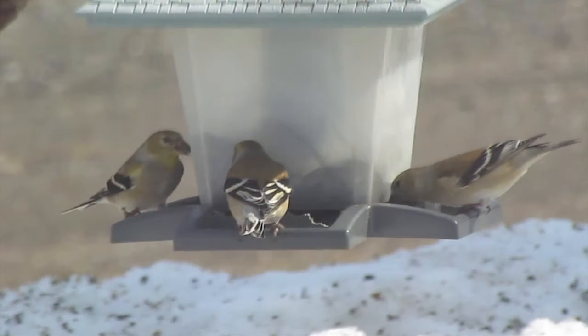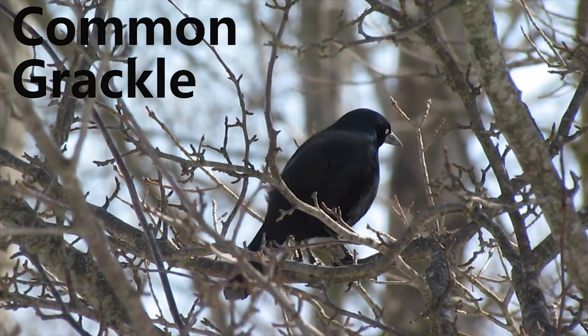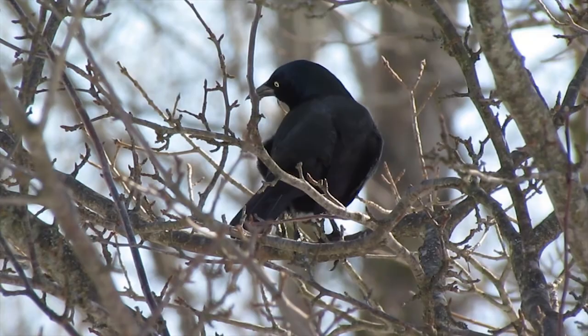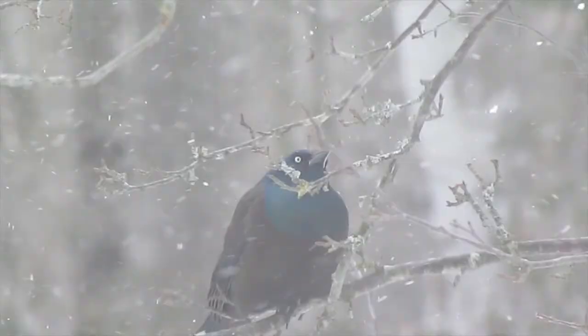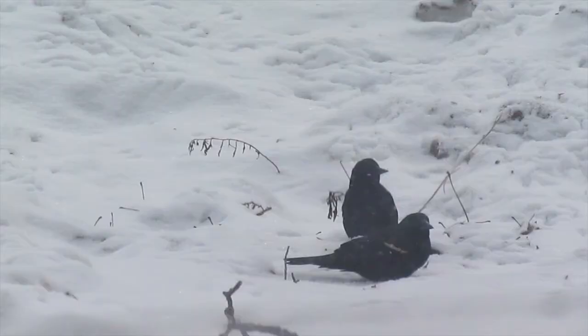The common grackle can be found in most forests and woodlands along with wetlands and marshes. They migrate to the area around late March to October. They can often be seen with other groups of birds such as starlings, red-winged blackbirds and even the brown-headed cowbirds.